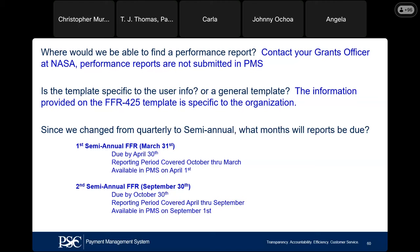Your second semiannual report is for the period ending September 30th and is due on or before October 30th. Those reports will be available in PMS on September 1st. If you try to go in now, no reports are available for NASA — not until April 1st.